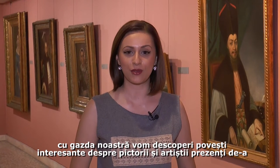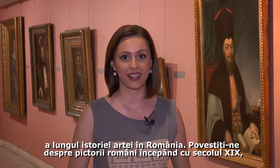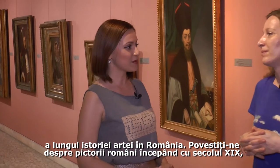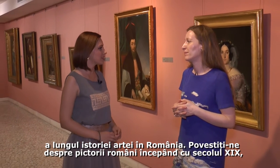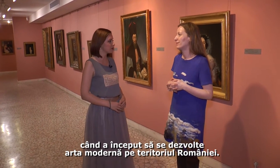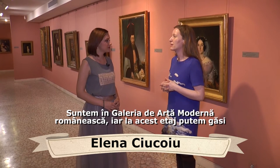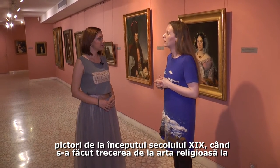Here we are at the National Museum of Art of Romania and together with our host we will discover some very interesting stories about the painters and artists in Romanian art history. We are in the gallery of modern Romanian art, and this floor presents painters of the beginning of the 19th century, when there was the passage from religious art to secular art.